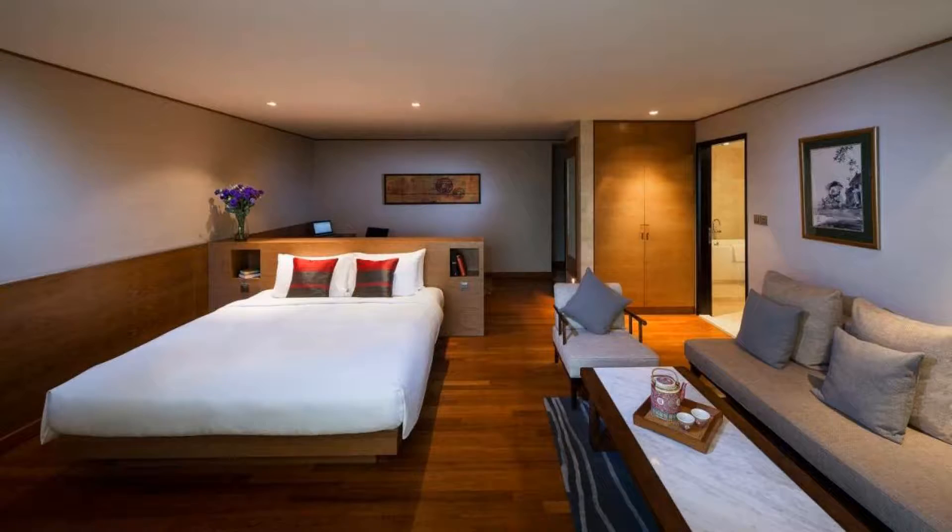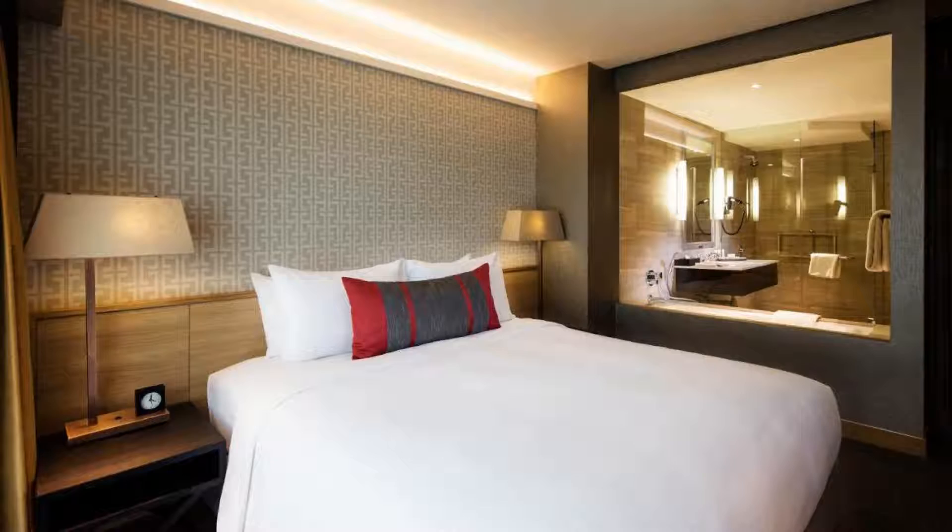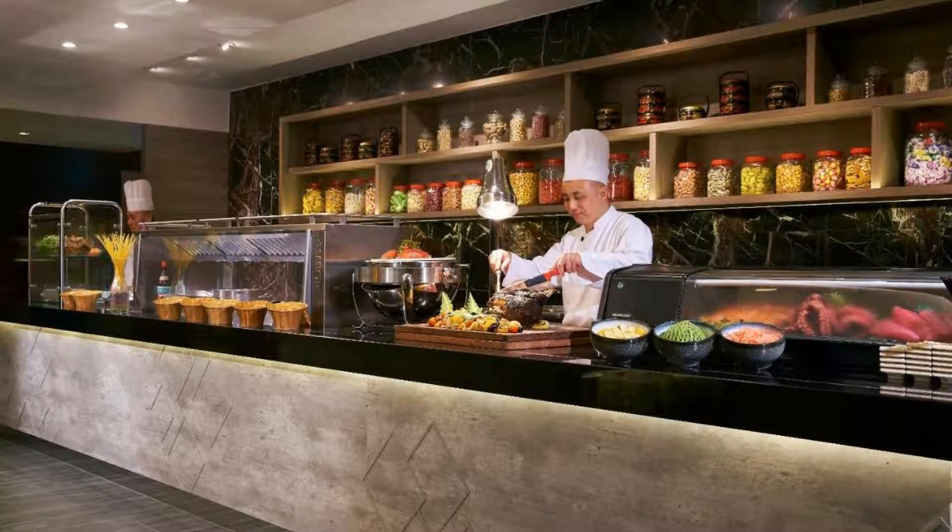So friends, we'll meet again in a new video with a new property. Be safe and happy.